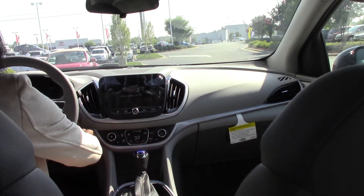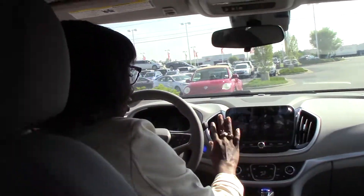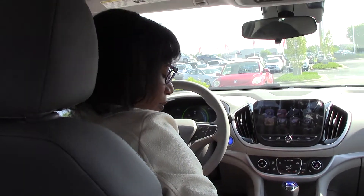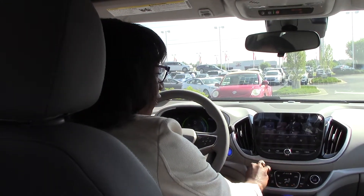I'm going to start it again, just so y'all can see how cool that is. If you would like to purchase this Volt, you actually get a $7,500 tax credit. Give me a call at 252-689-7217.